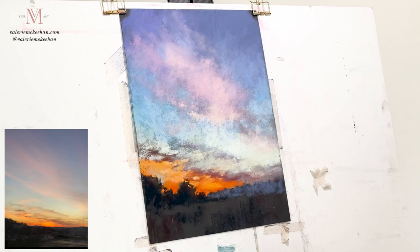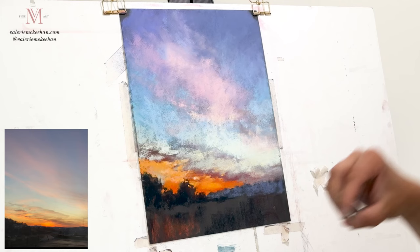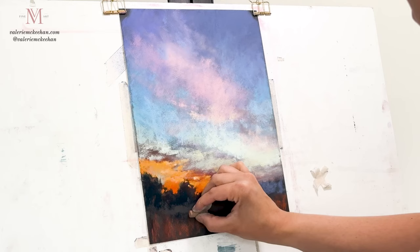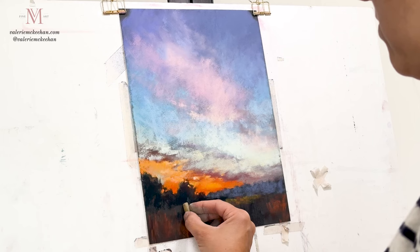Now on to the foreground, which I'm really just completely making up at this point. With an orange glow like that in the sky, some of that is going to be reflected in the land and in the grasses. I'm adding a darker rusty color to the foreground — I don't want to use as high a saturation as I used in the sky, but I do want that impression of some glowing orange in the grasses.